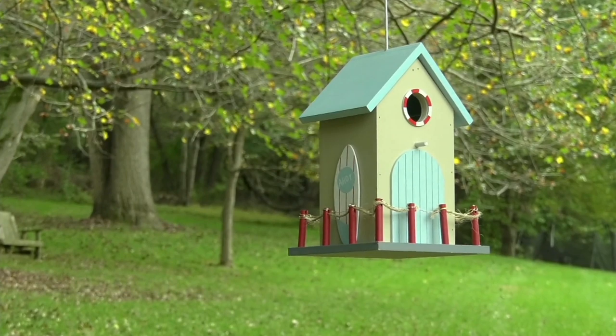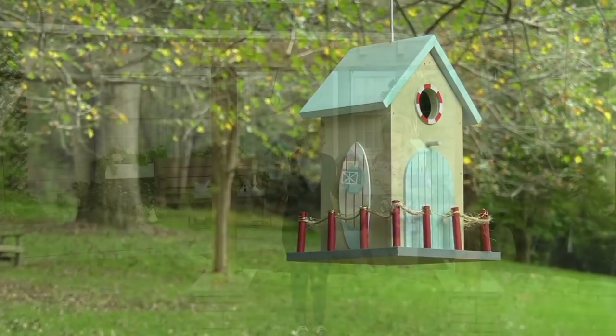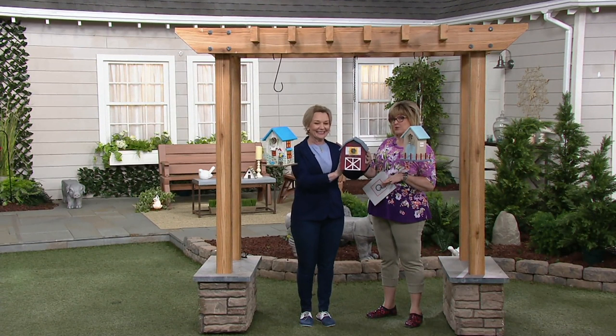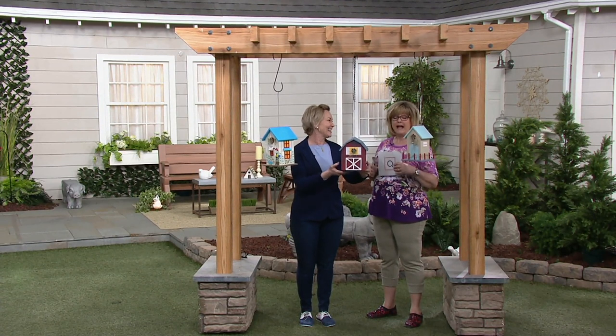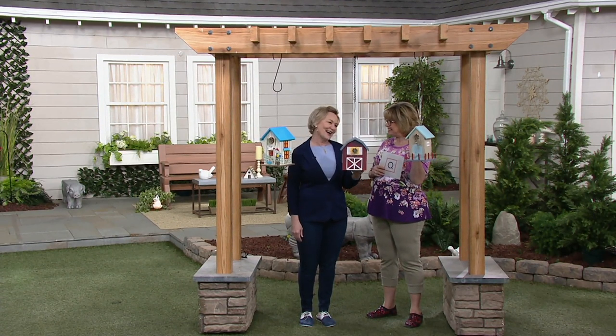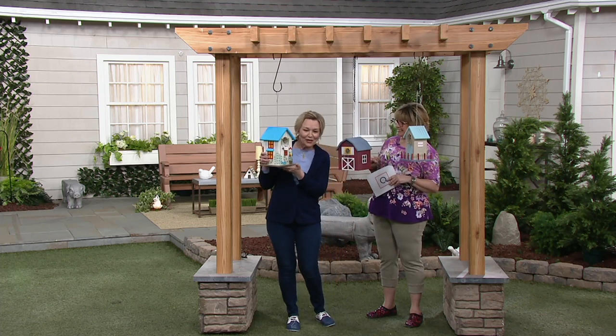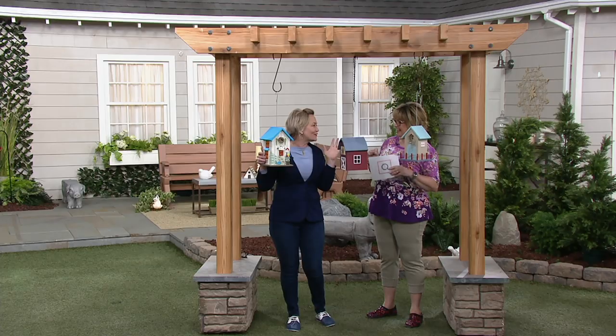She brought us three super cute designs. One is a red barn, just like part of her store in Valley Forge Flowers, Wayne, PA. And then we also have a beach house - how cute is this? And we have a cottage. So we have a complete little village for the birds.